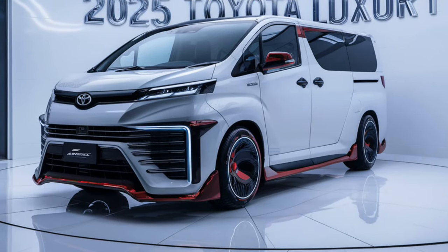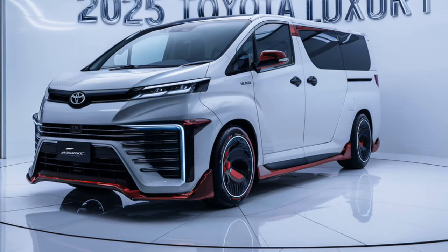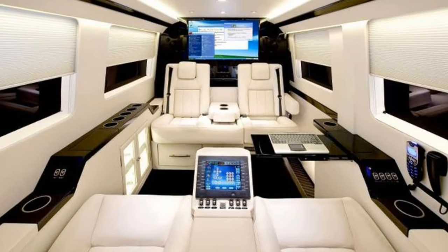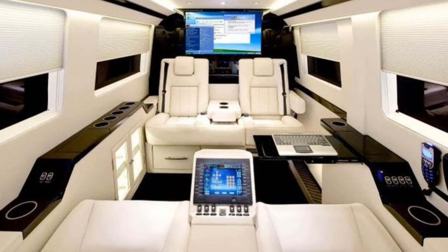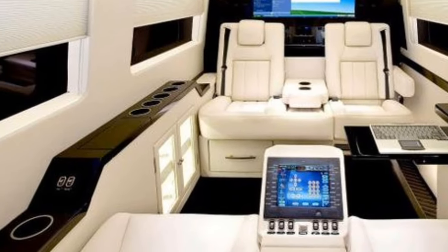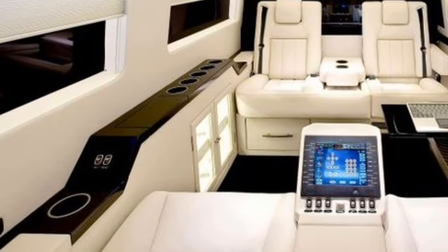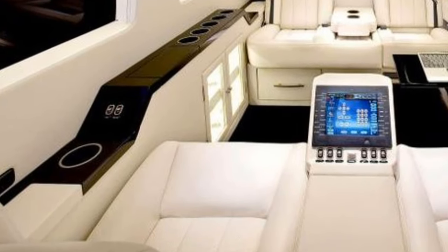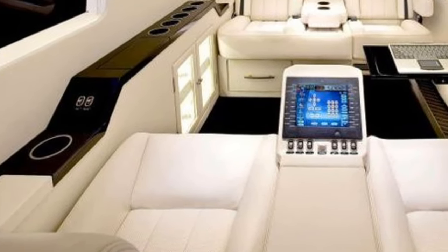Step inside and you'll be greeted by an interior that rivals many luxury sedans. The spacious cabin is designed with premium materials and meticulous attention to detail. The seats are upholstered in high-quality leather, and there's ample room for passengers to stretch out and relax. The driver's seat is ergonomically designed, ensuring comfort during long drives, and features an eight-way power adjustment with lumbar support.